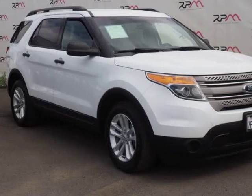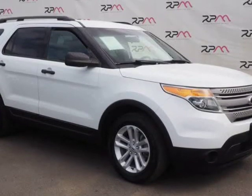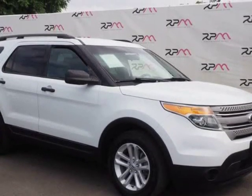This 2014 Ford Explorer is brought to you by Riverside Premier Motors INC. Carfax One Owner, Clean Carfax.